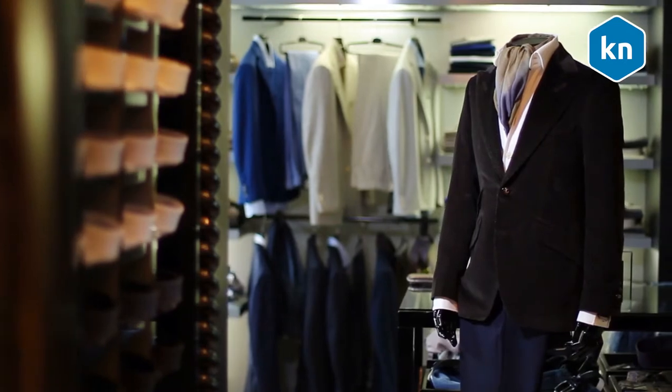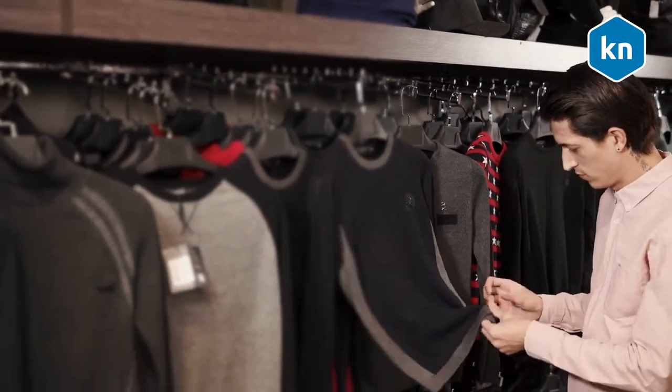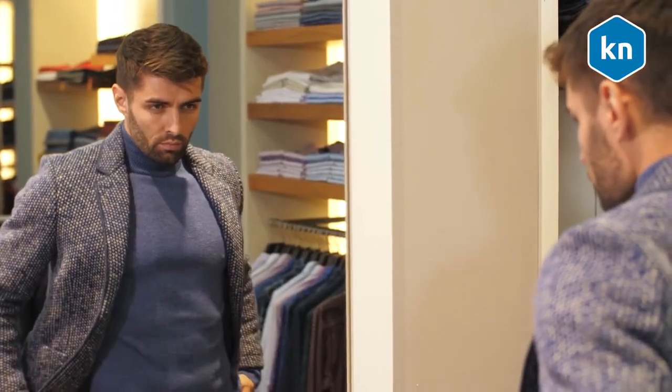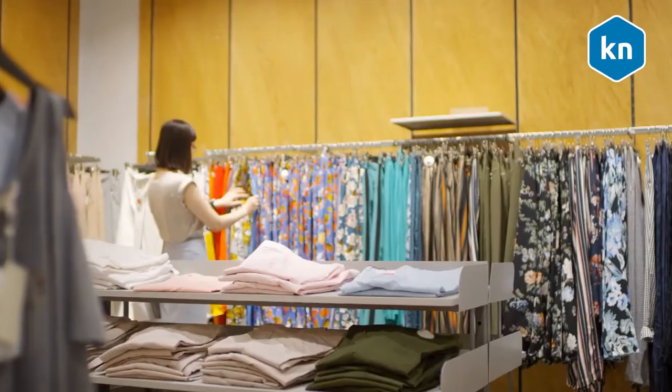Preparing the subject: aside from a natural smile, you also need to prepare the right clothes. Your best bet is to choose what you would normally wear to work. While there are plenty of clothing options to choose from, try to be as presentable as possible. Solid colors tend to do best on camera — avoid distracting patterns.